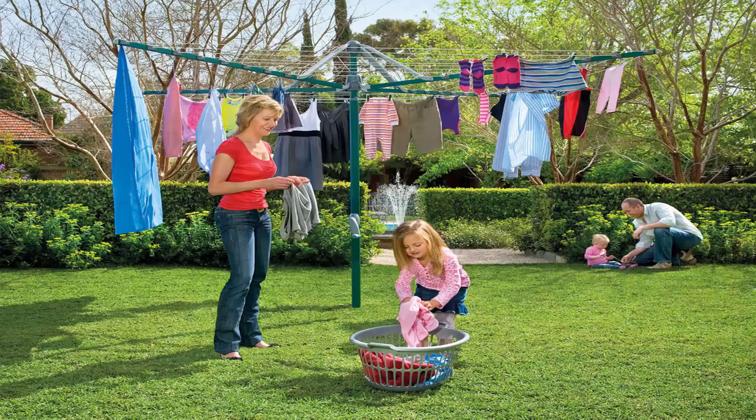Folding rotary clotheslines are the most popular style of rotary clothesline available today. These generally are replacing the more traditional fixed rotary clotheslines like the old Hills Hoist ones with galvanized wire. These units are foldable and can be stored away in case you were having a party or game of cricket or soccer or something like that.